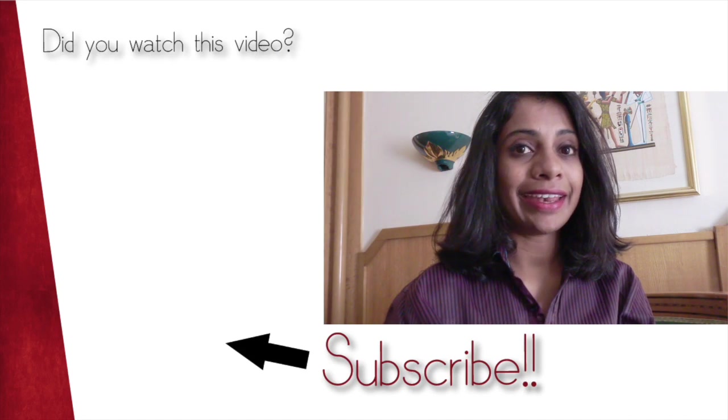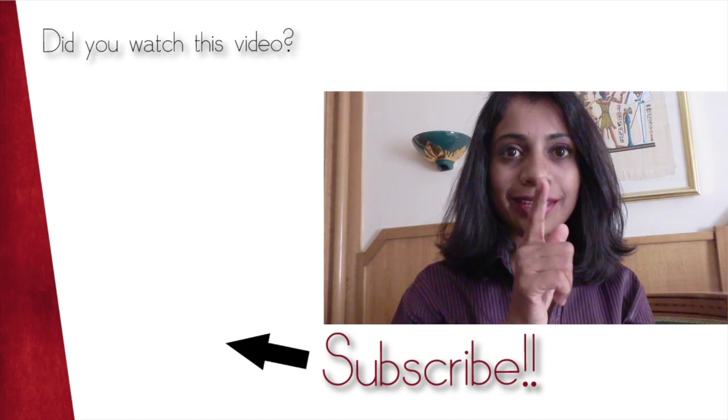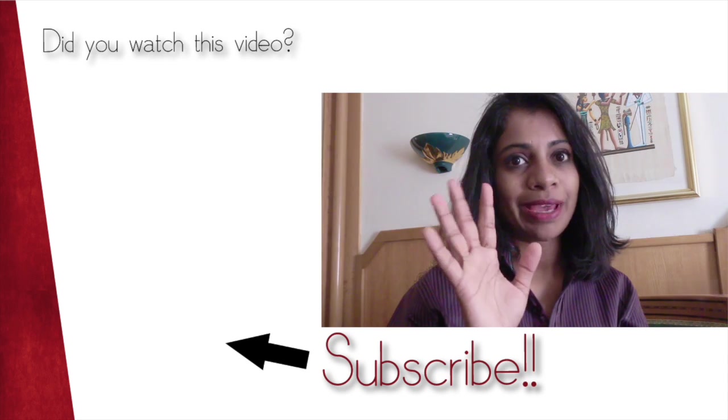If you like this video, give it a thumbs up and subscribe for new videos every Monday and Thursday. Bye bye, see you later!